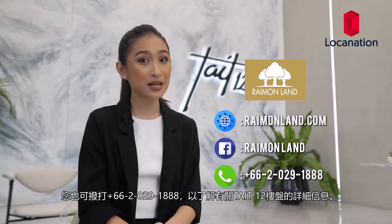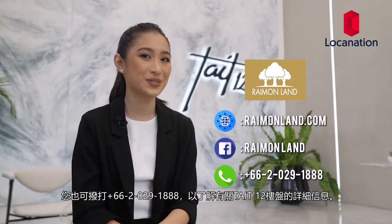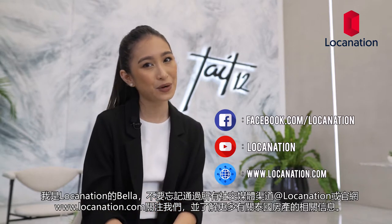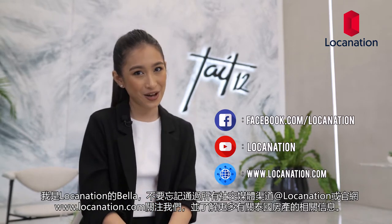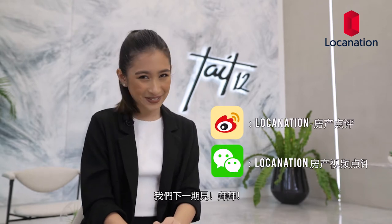You can also contact 662-029-1888 for more information on Tate 12. I'm Bella from Luka Nation. Be sure to like and subscribe to all our social media platforms at Luka Nation and lukanation.com for more Thailand property updates. Bye!